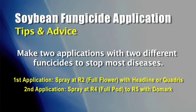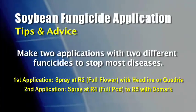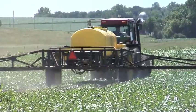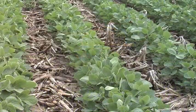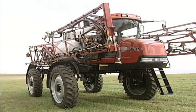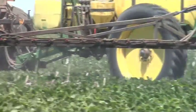Then we'll go later with Domark at probably the R4 — full pod stage — or maybe even R5, where beans are starting to fill. Domark is in the triazole family of fungicides, so we'll be using two different modes of action, which should help prevent disease resistance and control just about every disease out there. Around that same time of year we're looking at different insects and could potentially be spraying a late shot of Roundup, so you could be tank-mixing an insecticide or possibly even a herbicide if needed.